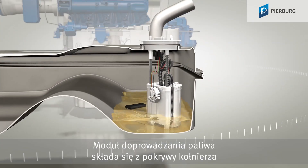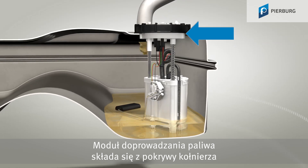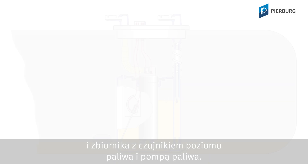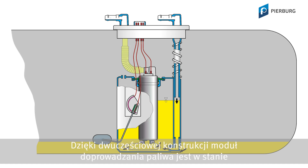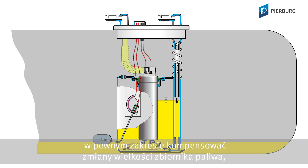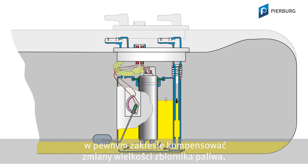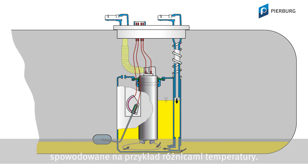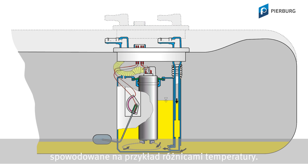This kind of fuel delivery module consists of the flange cover and the reservoir, which contains the sender unit and the fuel pump. This two-part construction enables the fuel delivery module to compensate for changes in the size of the fuel tank, for example due to temperature differences within a certain range.